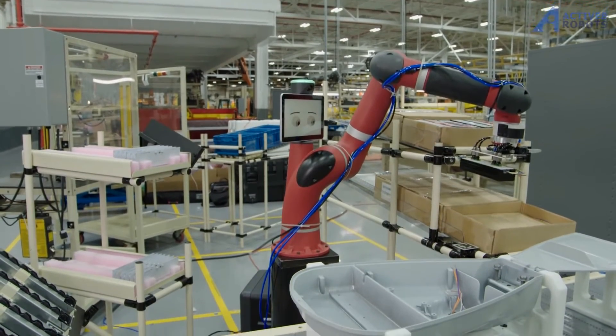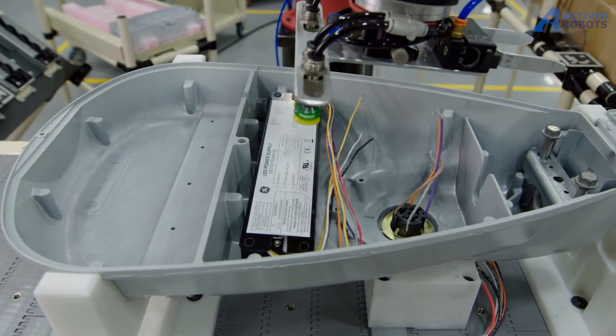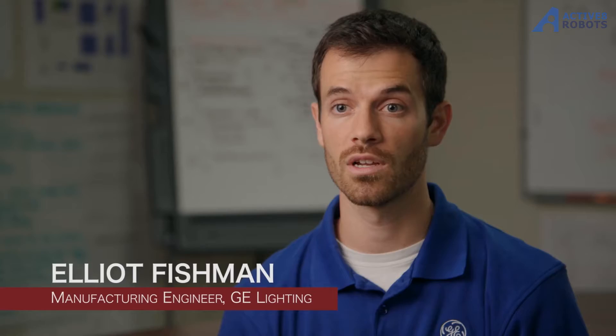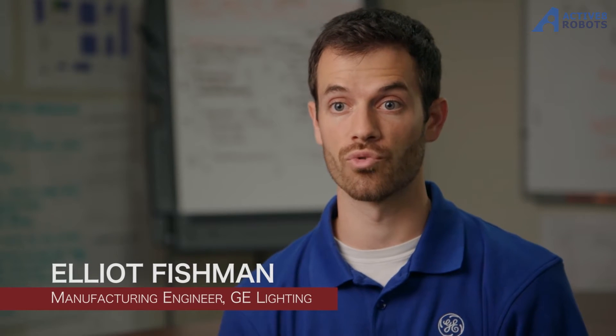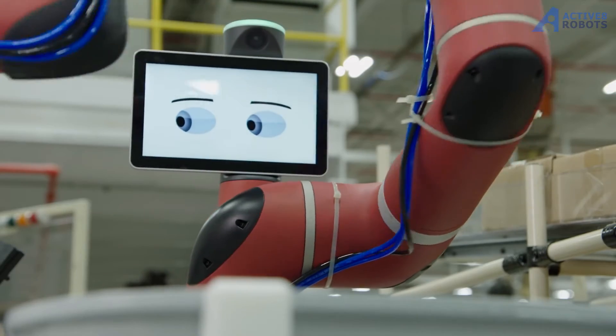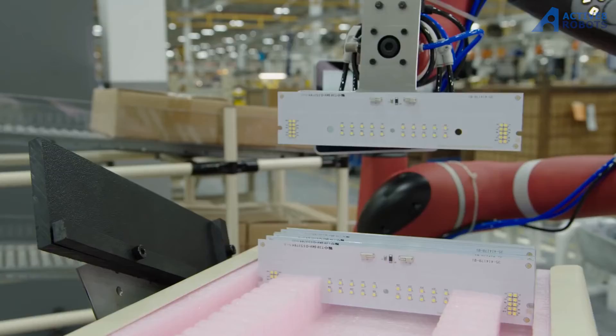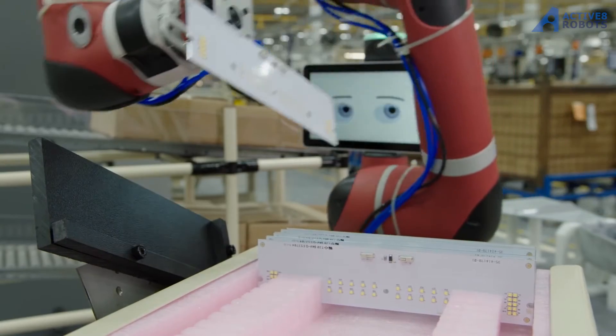When we first heard about Sawyer, the first product that came to mind was our new high-volume roadway light fixture. This is a product that customers are buying tens of thousands of to relamp their entire streets and highways. This is a line that we need to get high output and high quality. So an automation device like Sawyer is a great strategy for that line, helping to take repetitive tasks that our operators do every day.